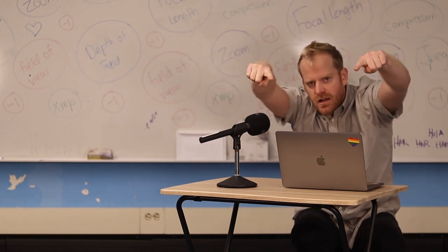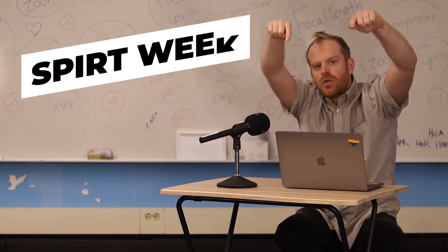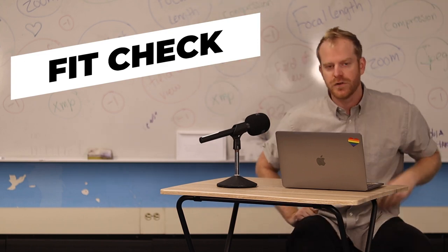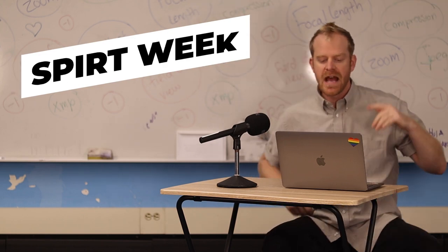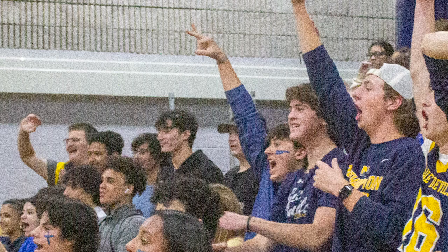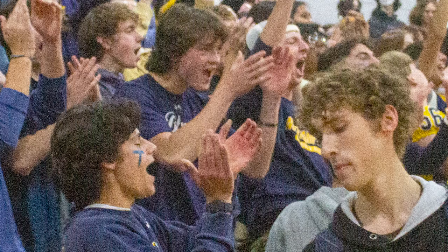Hey world, it's your boy Dr. L. I'm here coming at you again for our annual NHS fit review for Spirit Week and Homecoming. We had a lot of fun last weekend. It was all great — everybody won, everybody lost. It was awesome. It's what NHS is all about.